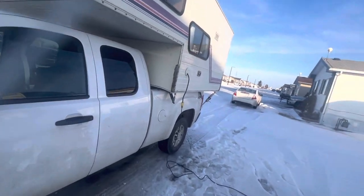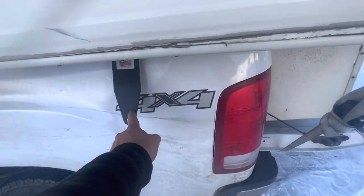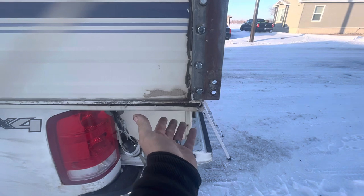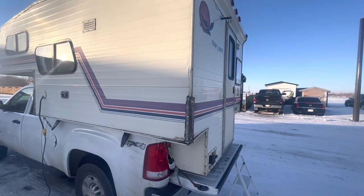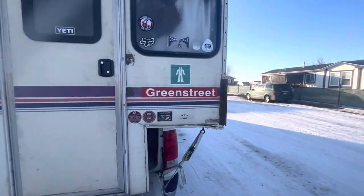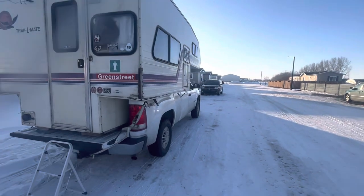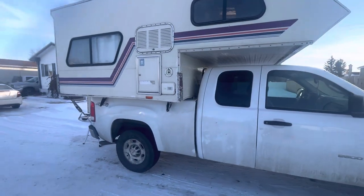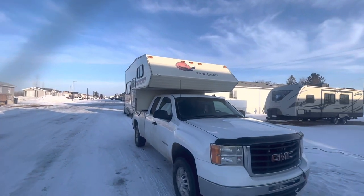I might pick up some longer turnbuckles to hook on from here to here. My buddy said he could help me do something with this here and bring it up more. Anyway guys, I just want to show you that it's pretty much all ready. I gotta figure out the lights here one day. Anyway guys, stay tuned and we'll see you in the next video — bye bye for now.